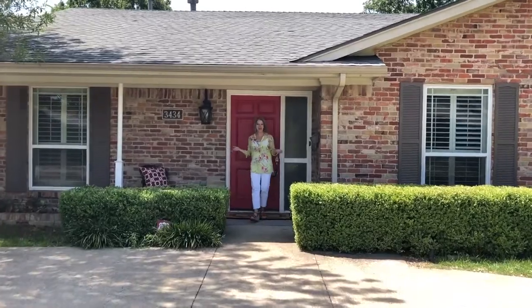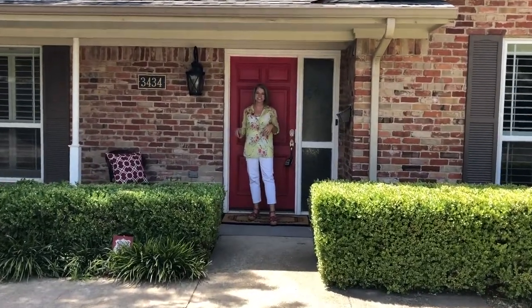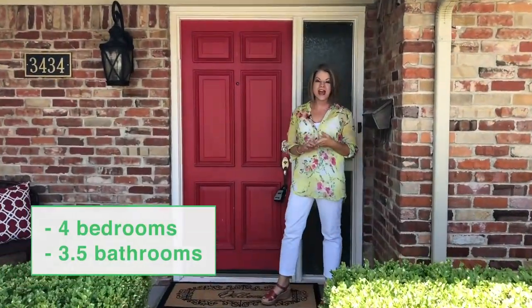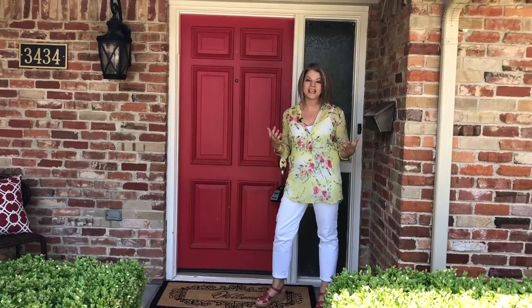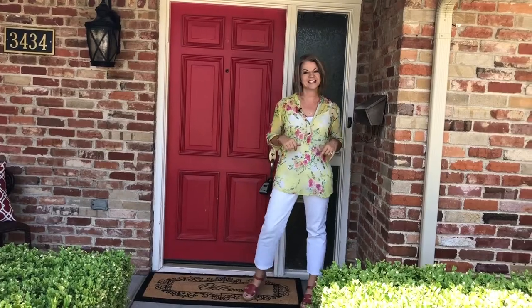First, you'll see this cute little patio where you can sit out and enjoy the long summer evenings. This home is four bedrooms, three and a half baths, right at 2,400 square feet, and a lot of the updating and remodeling has already been done for you. So let's go on in and take a look.